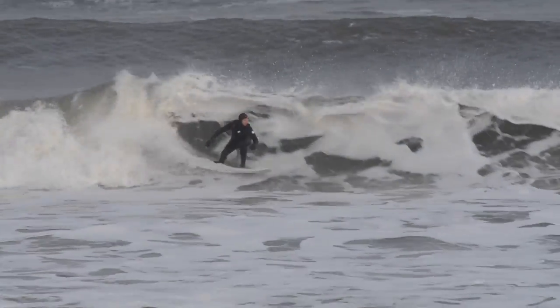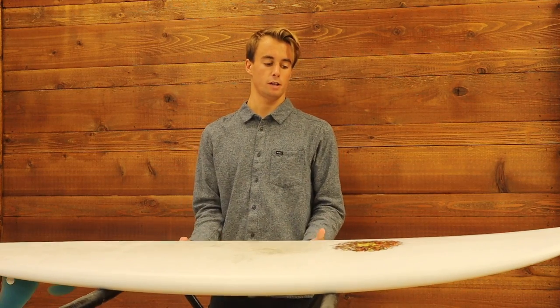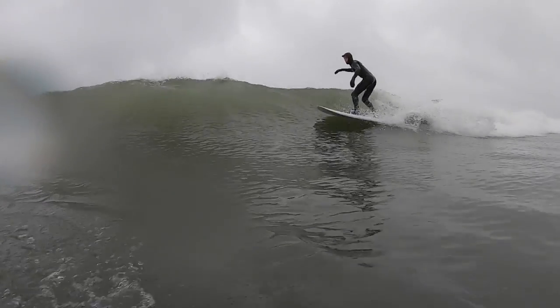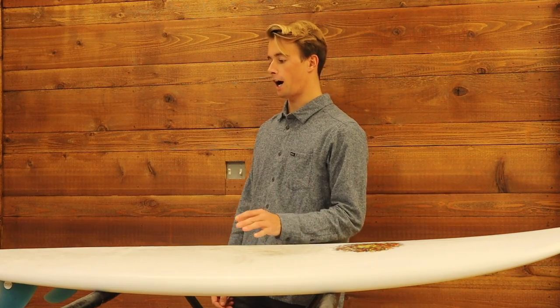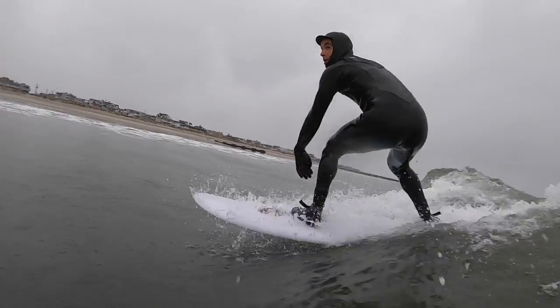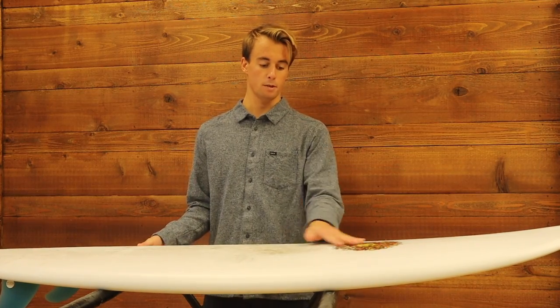When I rode it the other day in about two to three foot waves, it was super fun. It paddled really well — I was super surprised with how easy it paddled. Plenty of speed and performance, and with that bump in the tail it was really able to drive and stay tight in the pocket, which I really liked. This is an all-around fun board for here on the East Coast where the waves are normally sloppy, so you can make the most fun out of nothing.